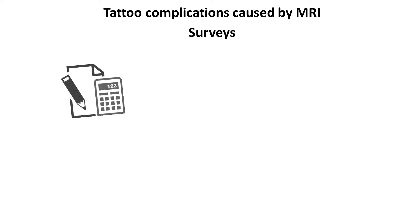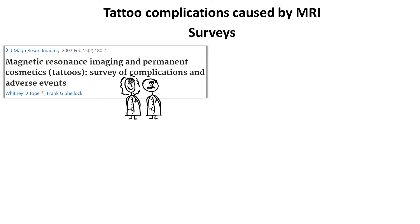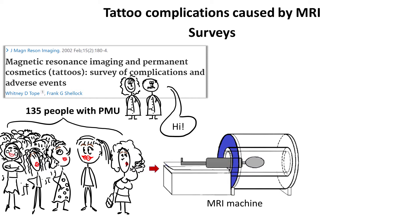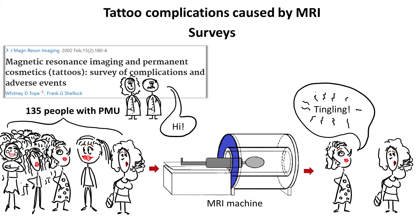There have also been two surveys done that try to estimate the prevalence of MRI-related tattoo complications. The first focused only on permanent makeup. The authors reached out to 135 people who underwent an MRI scan after application of permanent cosmetics. Only two of them reported an adverse reaction: slight tingling sensation in the first case and burning sensation in the other, neither of which were severe enough to terminate the examination.